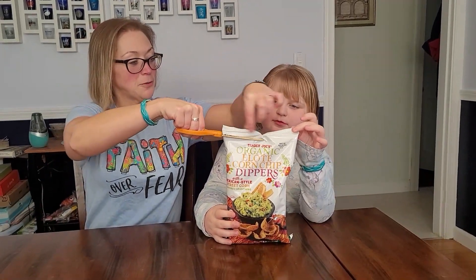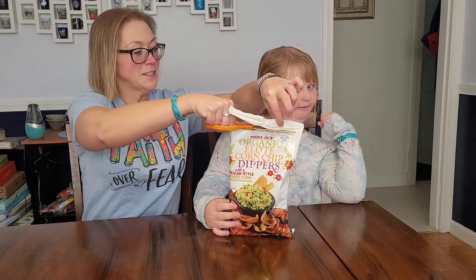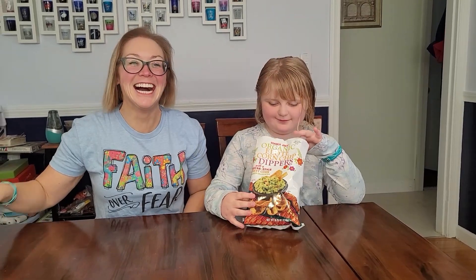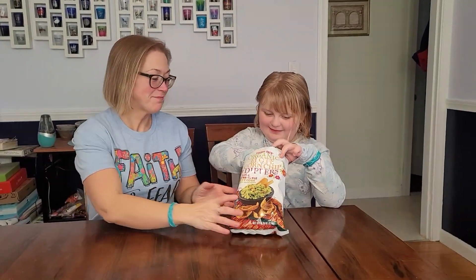Snippy, snip, snip. What does it smell like? Take a sniff. Corn. What? Is it not obvious?